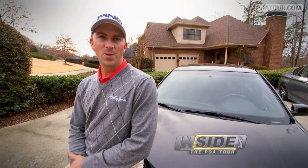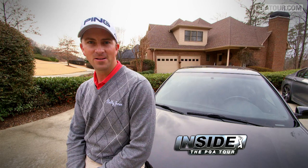Welcome back to Inside the PGA Tour. We're now here at my house here in Birmingham, Alabama, and I just wouldn't be remiss without showing you a few of my little toys here.